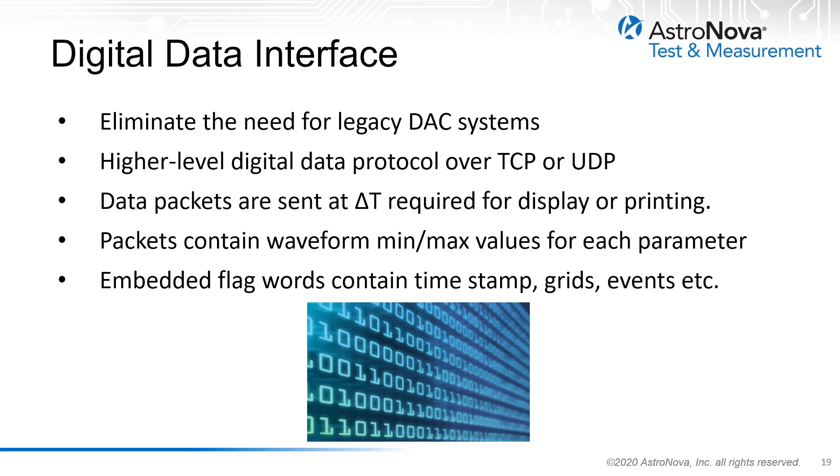The digital data interface over Ethernet is one of the most commonly used capabilities of these recording systems. This eliminates the need for digital-to-analog converters to provide analog data to the recorder; a higher-level data protocol is used to transmit data to the recorder directly over Ethernet. An example is a digital data protocol optimized for strip-chart recorder data using the min-max method, which requires the host to send line segments based on the minimum and maximum waveform values for a slice of time, or delta-t.